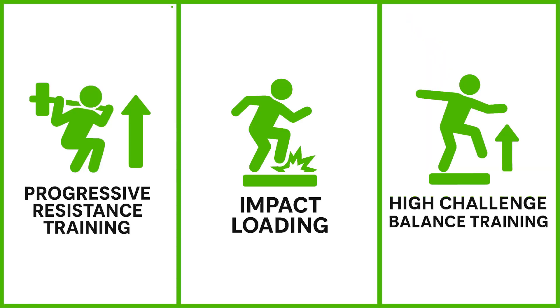Are you over 55 and worried about falling over and breaking a bone? In this video, we're going to turn that fear into a concrete plan of action with a three-pillar exercise strategy designed to reduce your fracture risk and build confidence in your body.